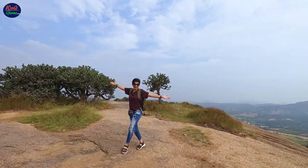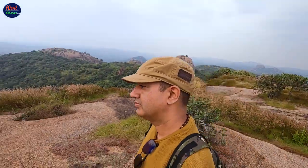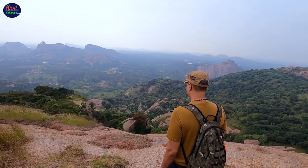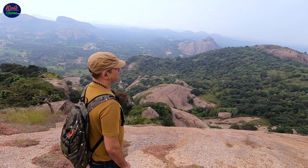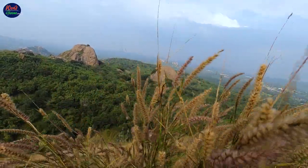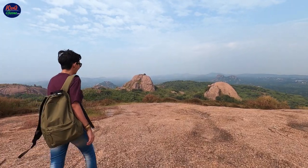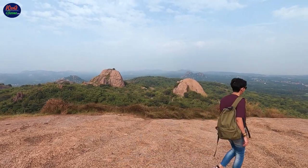Once we made it to the top, we were awestruck with the views. This is so beautiful! One gets to see the beautiful panoramic views of the town below, the Rocky Mountain ranges, and the forest that surrounds it. Since there is quite a lot of space at the top, you get different views from different spots.